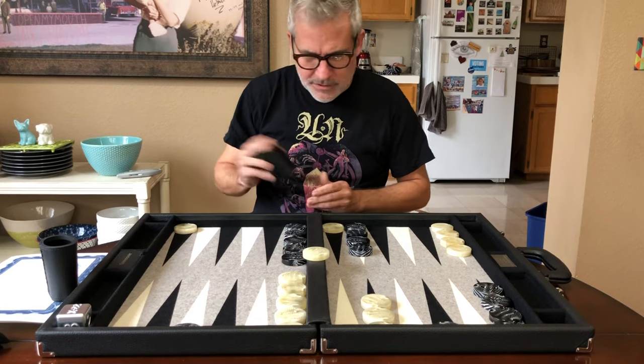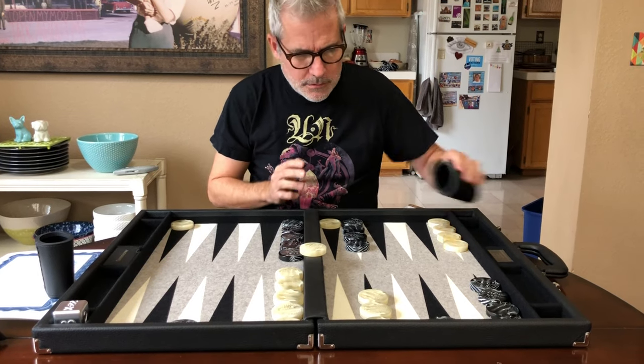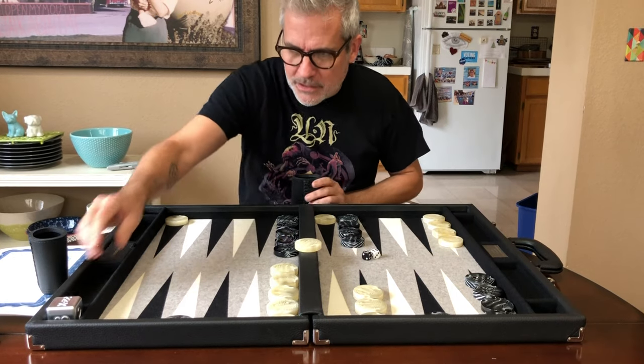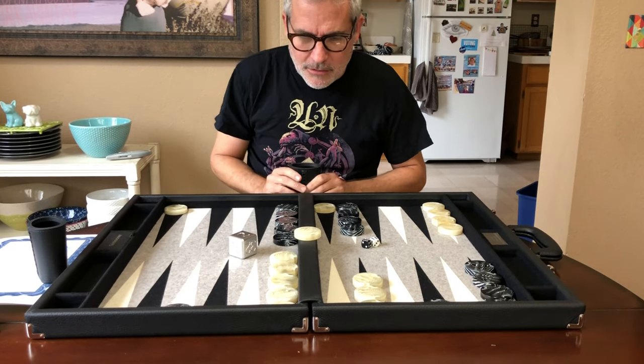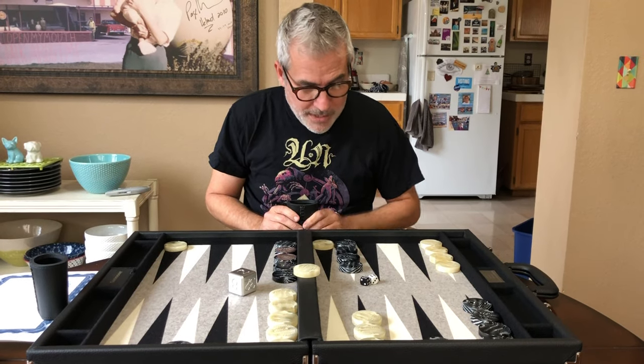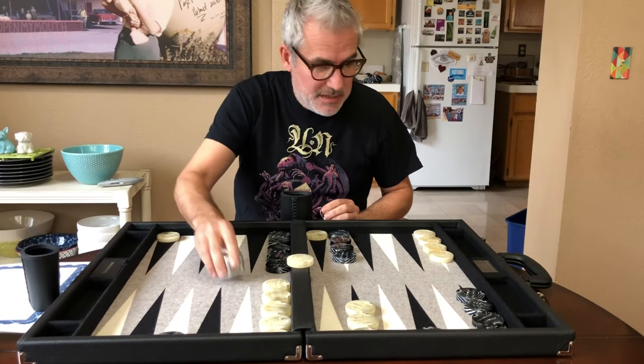This leather covers where you normally see the hinges, so it's leather all over the place. Just gorgeous. Five two for black — that is a good roll. Three one.